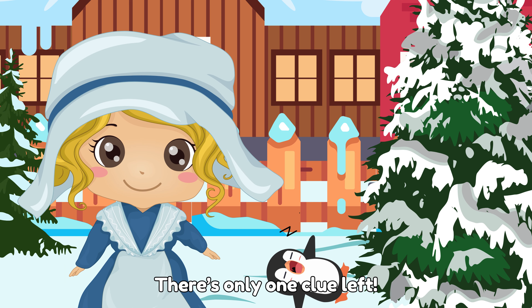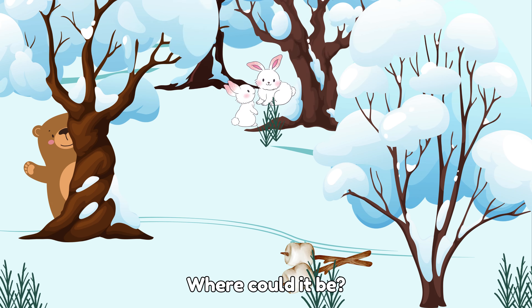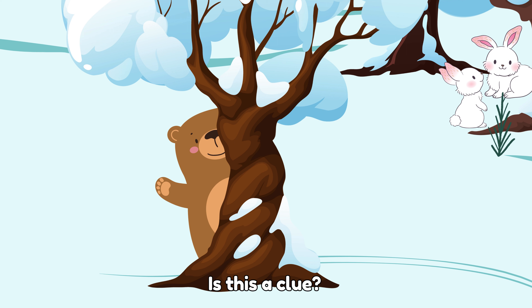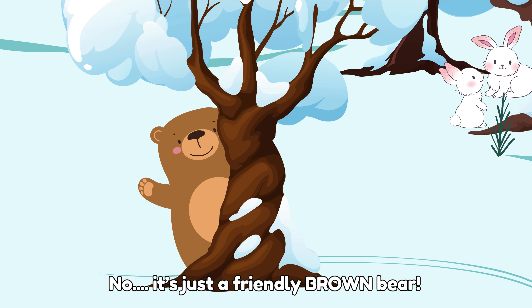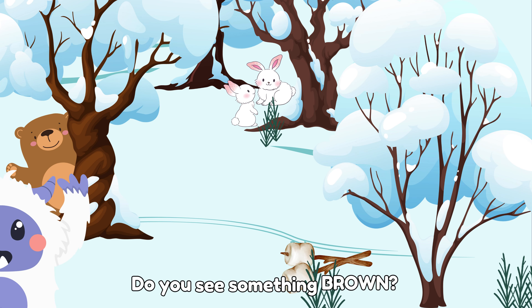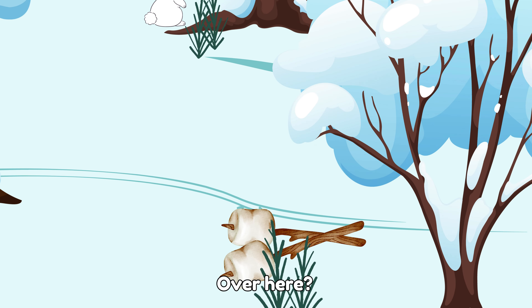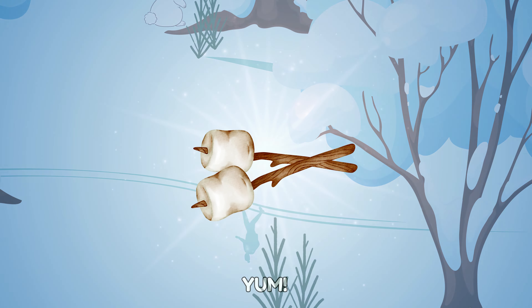There's only one clue left. We need to find something brown. Where could it be? I see something. Is this a clue? No, it's just a friendly brown bear. Do you see something brown? Over here? You're right. We found some marshmallows on sticks. Yum!